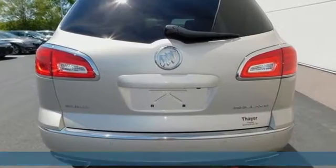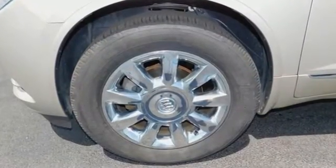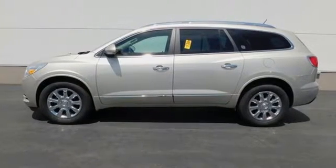It comes with all the amenities you need: Bluetooth wireless audio streaming, power tilt-down heated mirrors, front heated and ventilated leather bucket seats, and rear parking sensors.